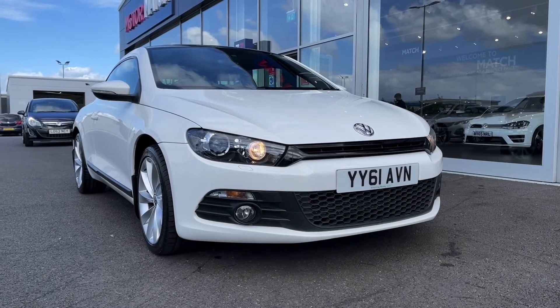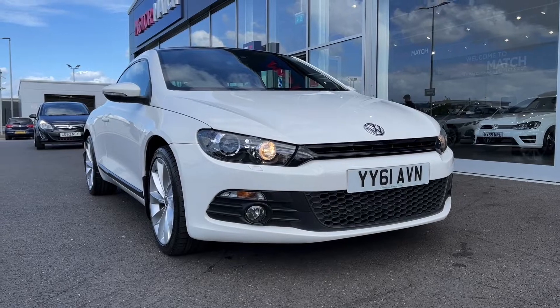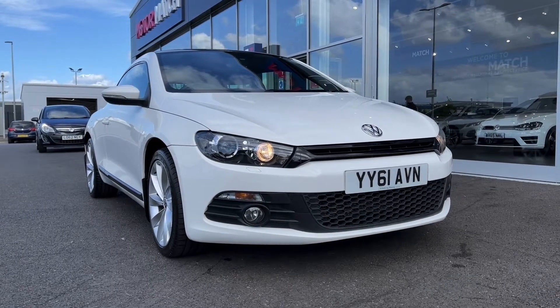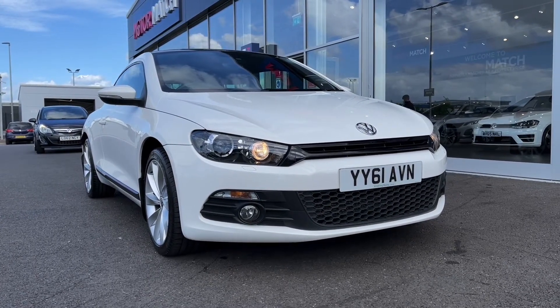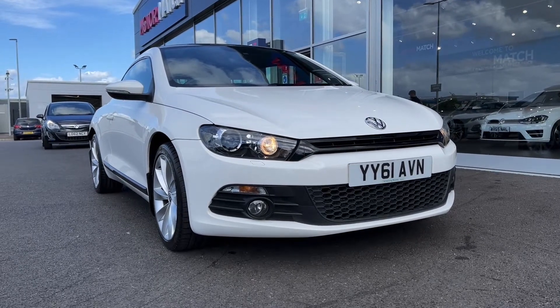Hi there, it's Becca here from Motormatch Chester and today I'm showing you around this 2012 61 Reg VW Scirocco GT. This is the 2.0L diesel manual model and it comes from two previous owners and has just 66,000 miles on the clock. This is a Motormatch approved used vehicle so it does come with a 30 day or 1,000 miles warranty, and if the car interests you feel free to give us a call on 01244 311 404.